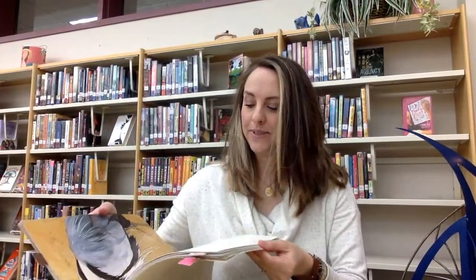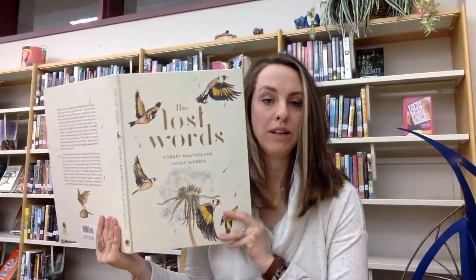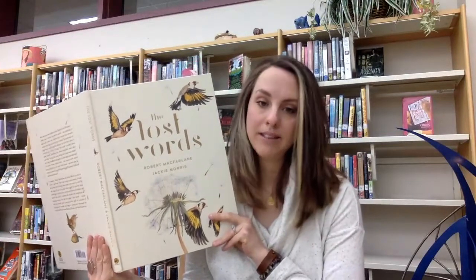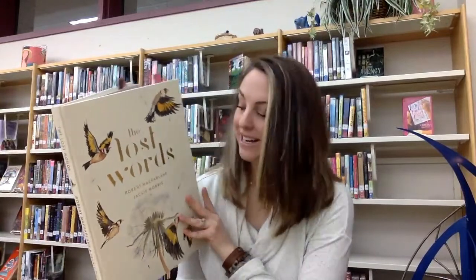Hey everybody, so I'm going to read one more poem to you today from our book, The Lost Words, which we've been talking about. Maybe you are making something to go along with our Lost Words Make Along. I am working on a pair of socks and I am excited to show those to you when I am done.